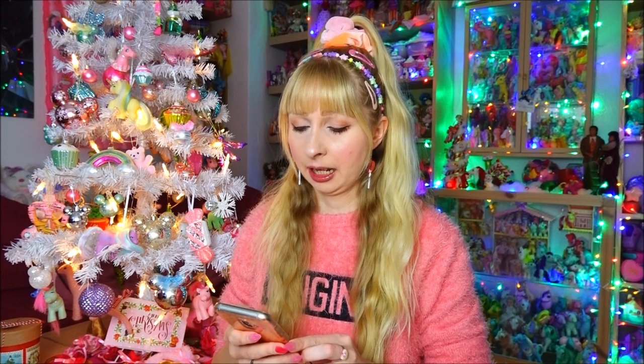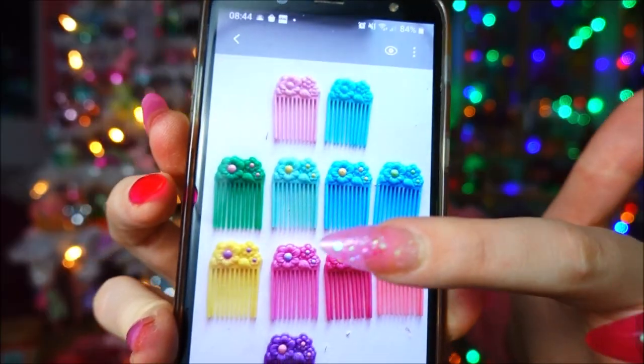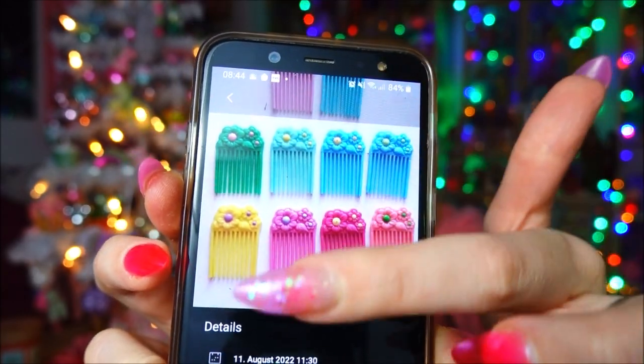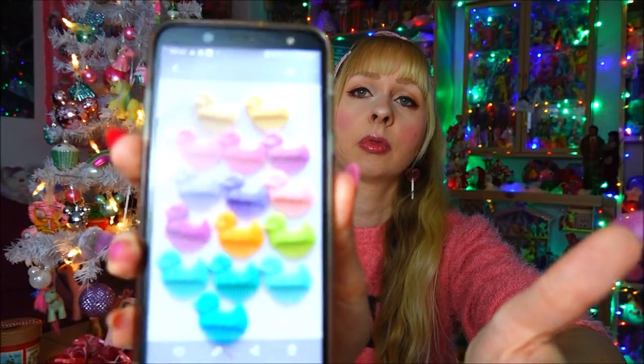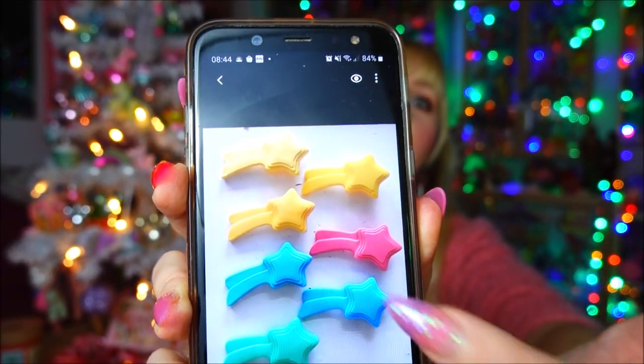I do the comb and brush tracking pictures for all the pony ones — like for my Flutter pony combs and the ones from the same mold, or the duck combs — so I know which colors I have. It gets trickier and trickier because I can remember which ponies I own, but I cannot directly remember which colors of which styles of combs and brushes I own.